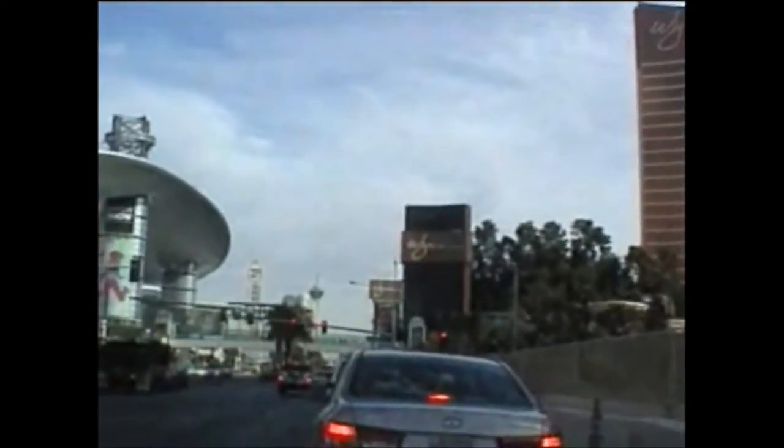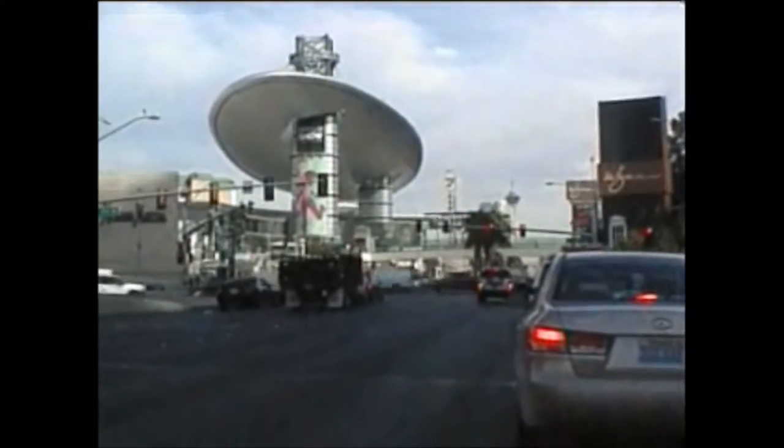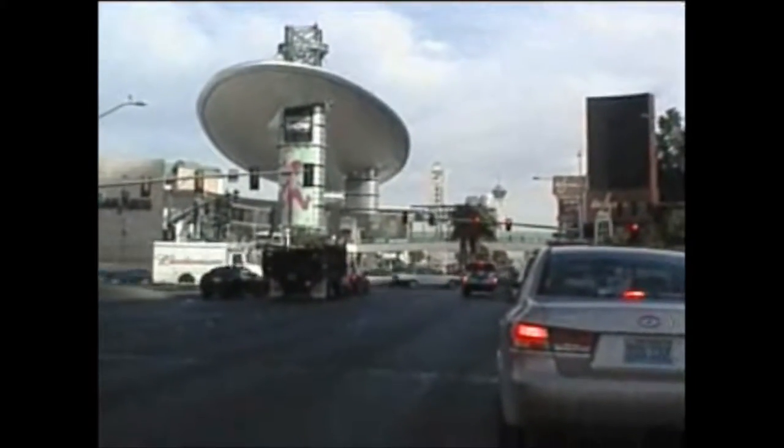After the Wynn, you have Fashion Show Mall — Neiman Marcus. That sort of flying saucer thing there is a shopping mall. There's a Starbucks and some pretty high-end shops.